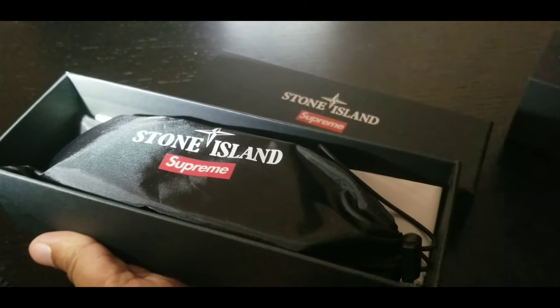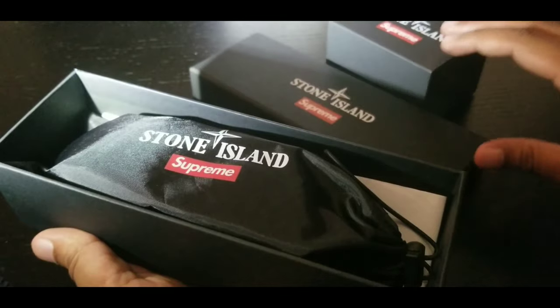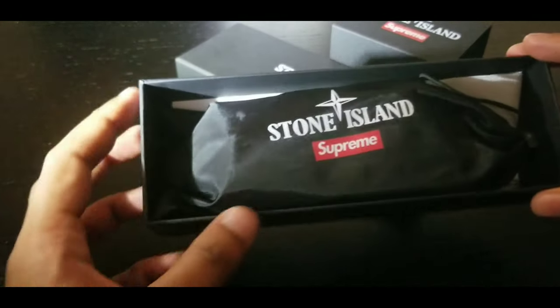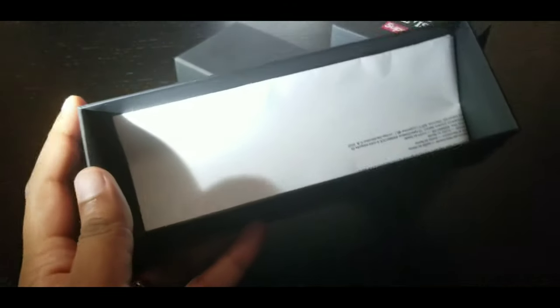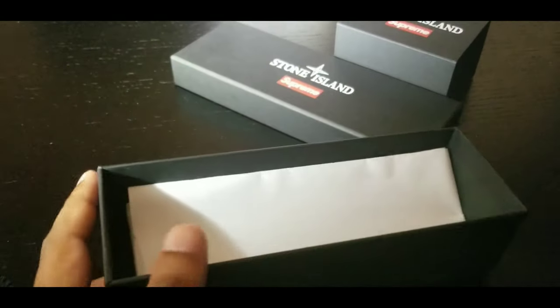We got the sleeve and the cover for the box. Inside the box is a bag, and then there's a piece of paper.